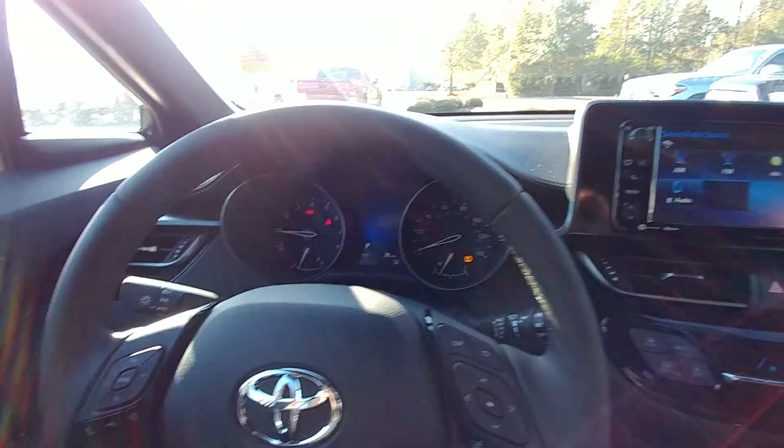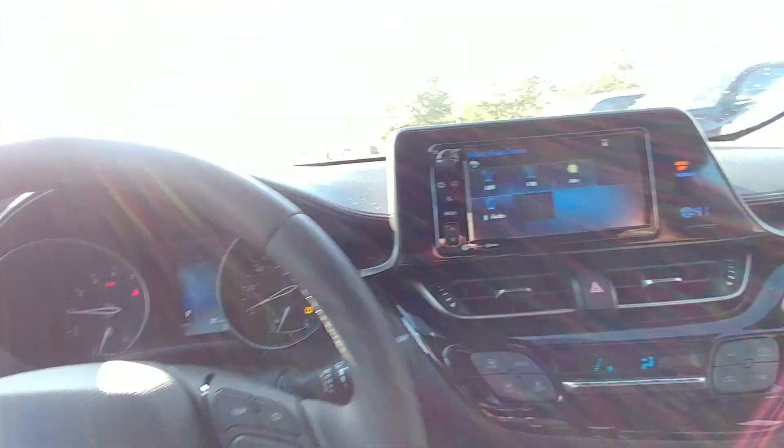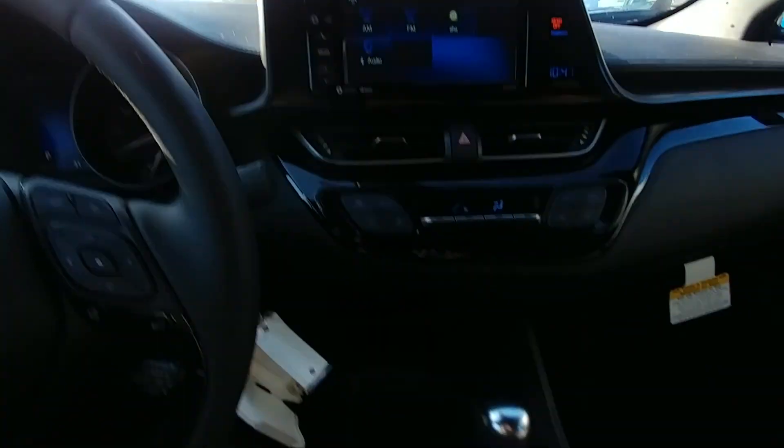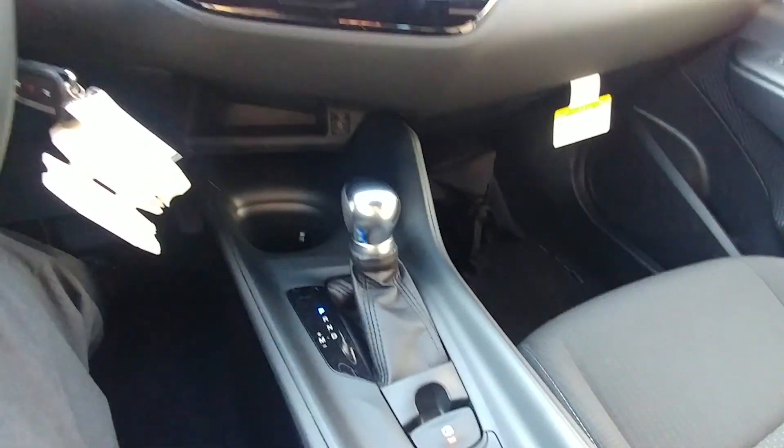I'd really love to show you this car in person, have you take it on a test drive, and go over all the features equipped on the CHR. Please give me a call at 706-882-2963. Thank you very much.